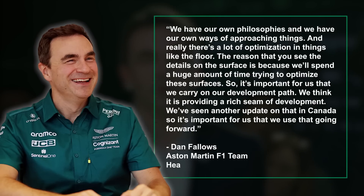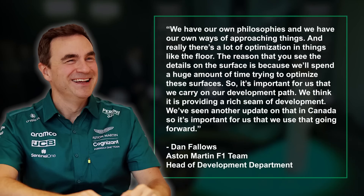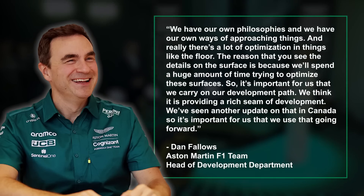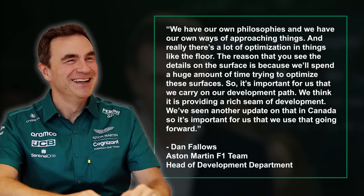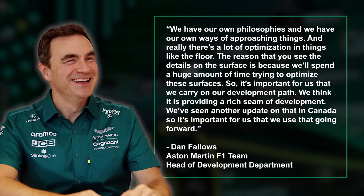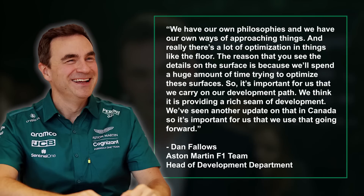When talking about this, Dan Fallows said: 'We have our own philosophies and we have our own ways of approaching things. And really, there's a lot of optimisation in things like the floor. The reason that you see the details on the surface is because we'll spend a huge amount of time trying to optimise these surfaces. So it's important for us that we carry on our development path. We think it is providing a rich seam of development. We've seen another update on that in Canada, so it's important for us that we use that going forward.'